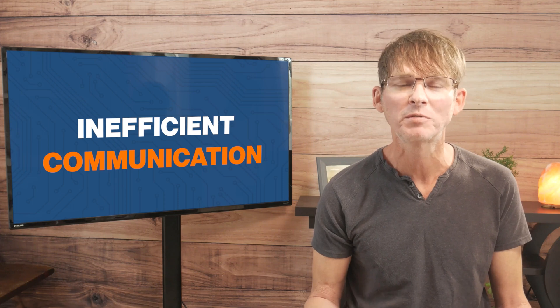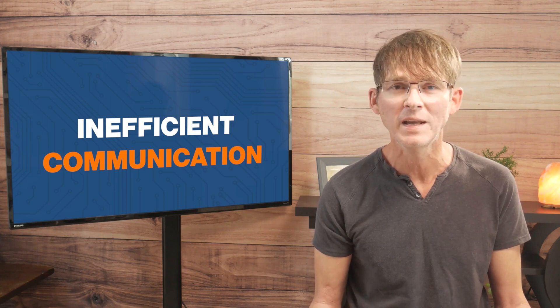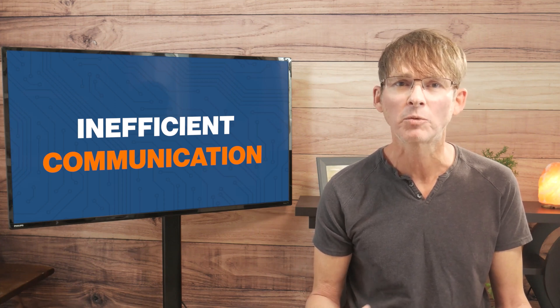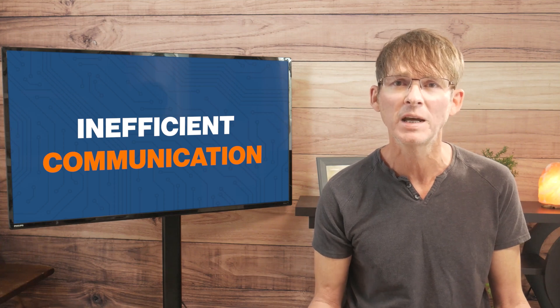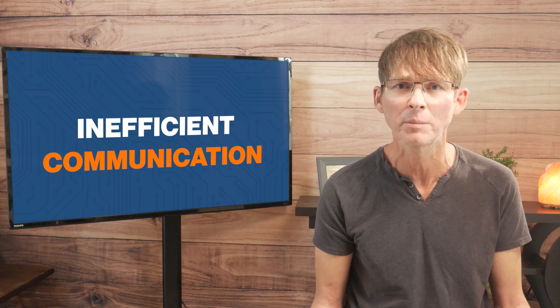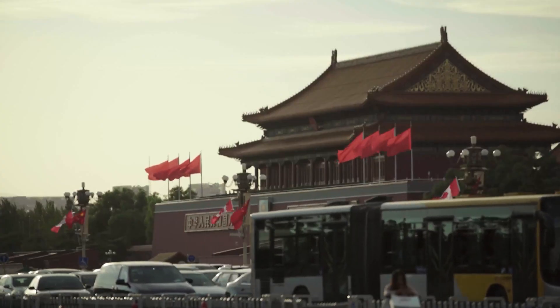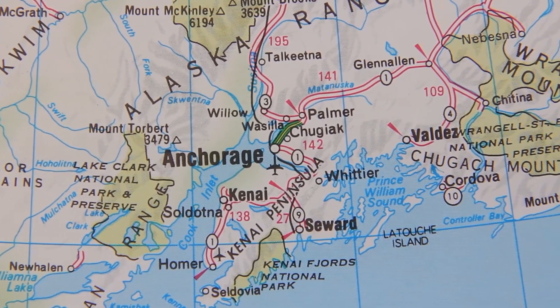Almost everyone you deal with professionally in China will speak English, but it is rare to work with a native English speaker. Although everyone I've dealt with in China can speak and write English, there are a lot of scenarios where miscommunication can cause serious mishaps and delays. The time difference between your location and China can also be a significant logistical issue, especially if you're in the Western Hemisphere.